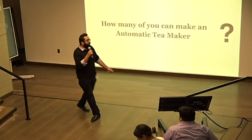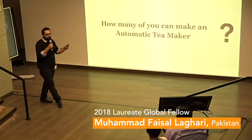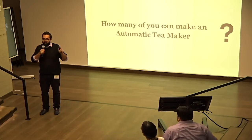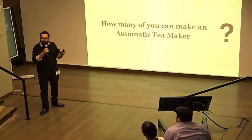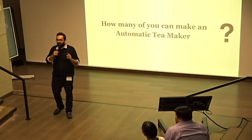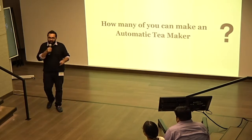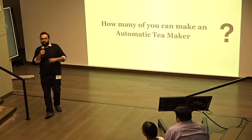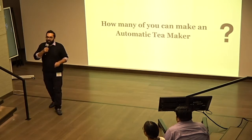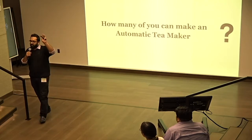Hello. I have a question. How many of you can make an automatic minion Tea-Maker which has the following characteristics? It should be programmable. It's got to have three modes which make three types of tea: strong, medium, and light. It should have an LED that lights up and a speaker that alerts when the tea is ready. It should be 3D designed and 3D printed — and you don't have any technology background, or engineering, or electronics, or 3D design, or anything — and you have to make it within 40 hours.